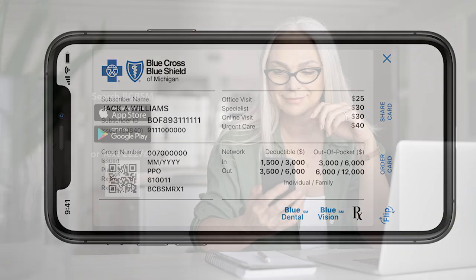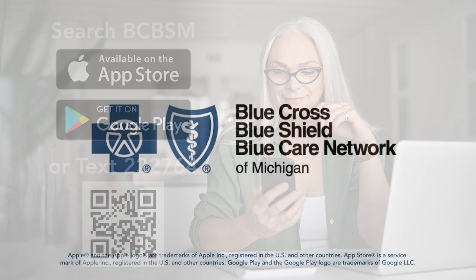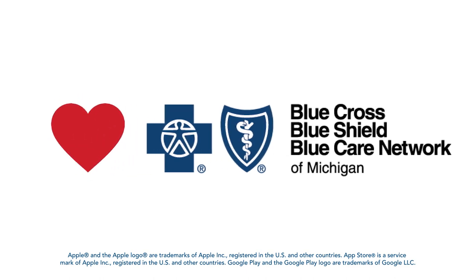Downloading the app is easy. Search BCBSM in the App Store or Google Play Store, or text 222764. You can also scan the QR code on your screen to take you directly to the app to be downloaded. Try our app — it's ready to help.